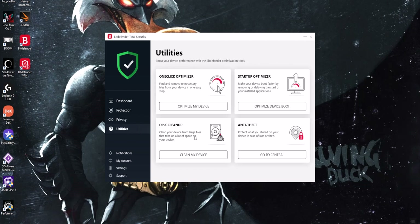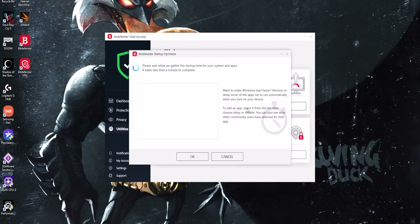Does it consume system resources? Of course, as does anything on your computer that is running constantly in the background. However, the amount of system resources it consumes is very minimal and in day-to-day tasks you're probably not even going to notice a difference. This includes video editing and gaming. In fact, in some areas such as boot up timing and specific CPU-related tasks, having Bitdefender installed can actually increase speed thanks to its built-in optimization tools.